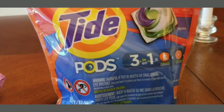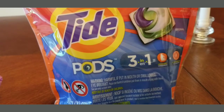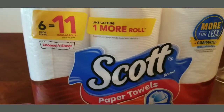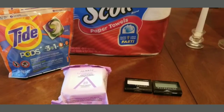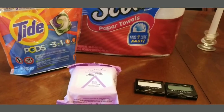Then I got the Tide Pods, and they're on a deal too, which I can go back and finish. I also got the Scott paper towels — I think they were like five dollars and something — and you got an ExtraBuck on that too. So that's my haul today.